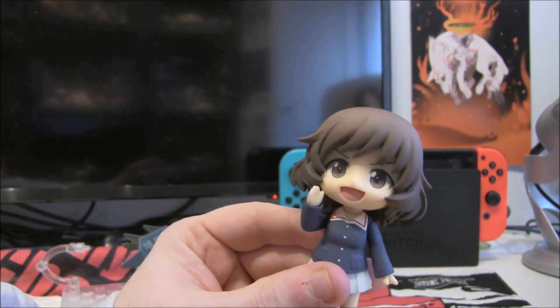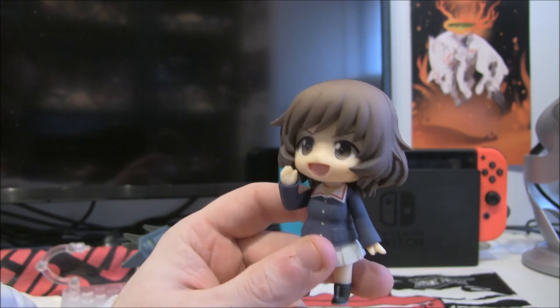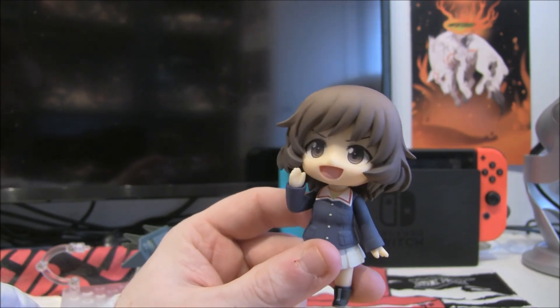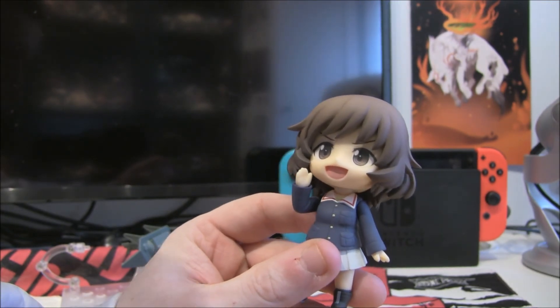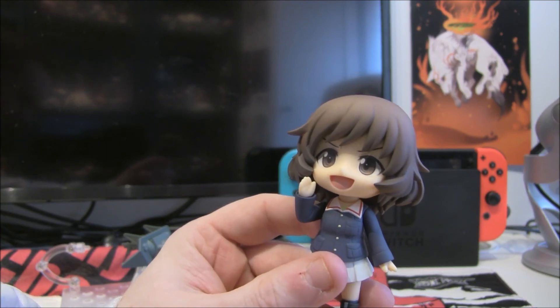Anyways, thank you for coming for this little short unboxing of Yukari. She definitely is the best Girls und Panzer character — fight me! Let me know who you think is the best one, that's also quite fun as well. Thank you for coming and thanks again for staying. Goodbye!